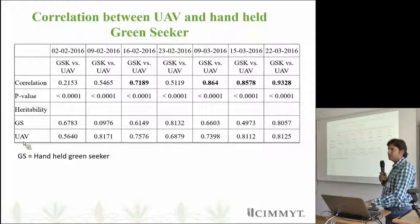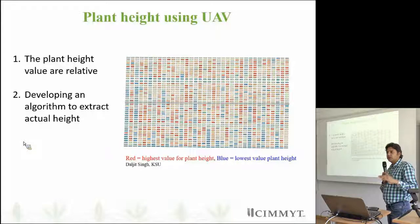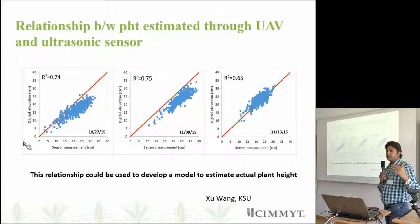This is an example output of plant height — basically it is relative plant height, not the actual value. We are developing an algorithm to extract actual plant height. For some breeders it is not critical to emphasize plant height since breeders can easily see whether a variety is tall or not. But since we are flying the drone and collecting several parameters anyway, we might as well extract plant height. We found very good correlation between ultrasonic sensor measurements and plant height estimated through UAV, and we will use this information to develop a model.